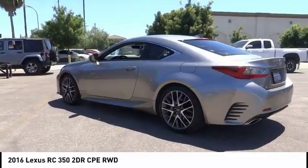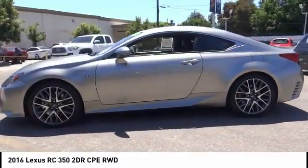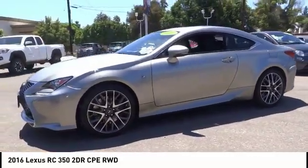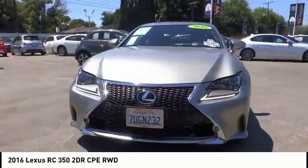Get performance on demand and experience the thrill of virtually instant upshifts at your fingertips, and it is priced below $35,000. This vehicle has less than 20,000 miles.